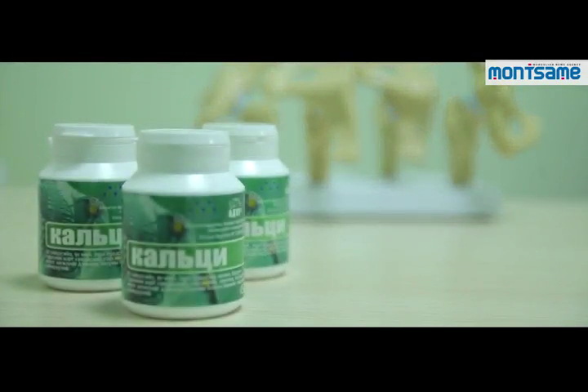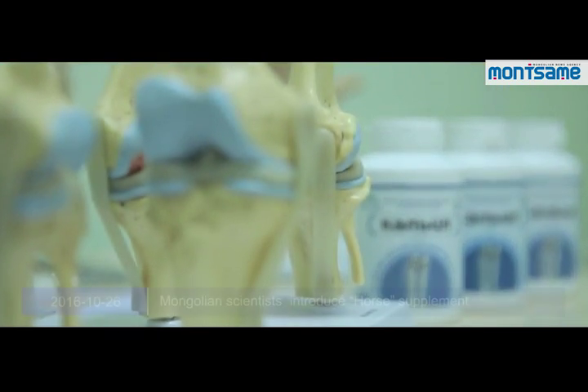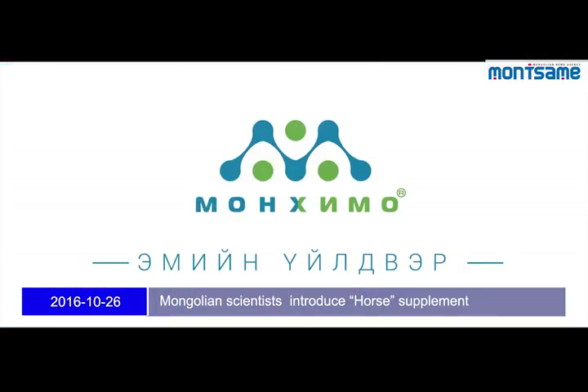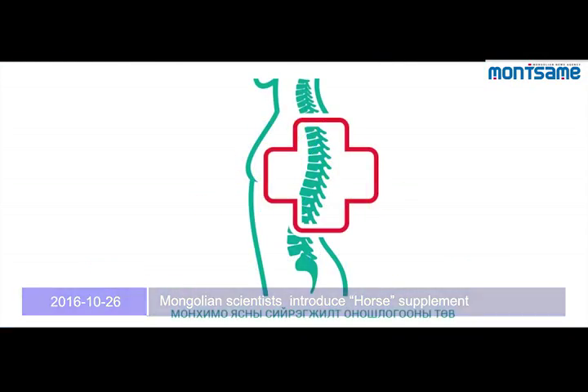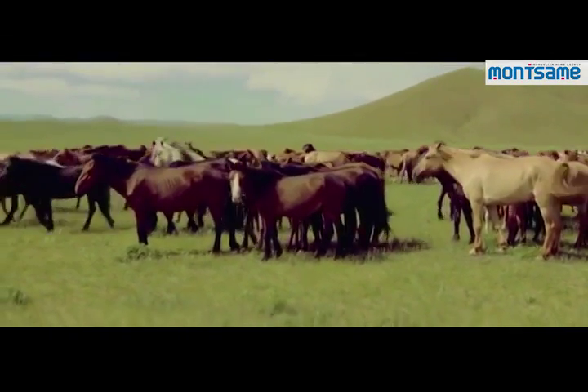The Horse Supplement is the very first Mongolian calcium supplement made of horse bone with non-chemical, mechanical and low-temperature processing method, which allows conserving the natural structure and components of the horse bone.